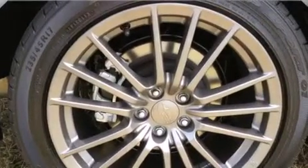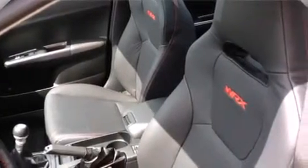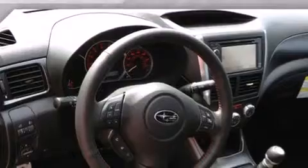The following features are also included: a power moonroof, cruise control, a rear window defroster, side impact airbags, child seat safety anchors, rear seat childproof door locks, external temperature display, and an automatic climate control system.